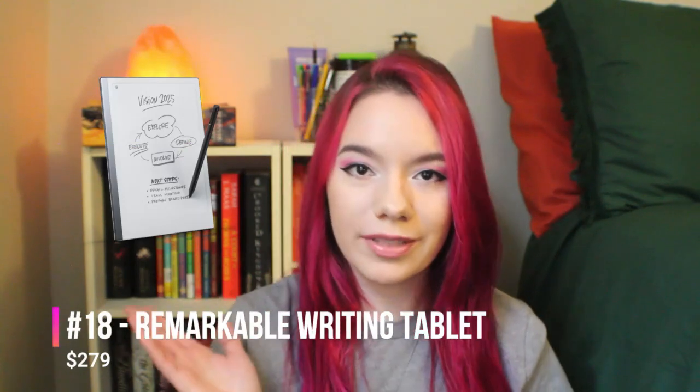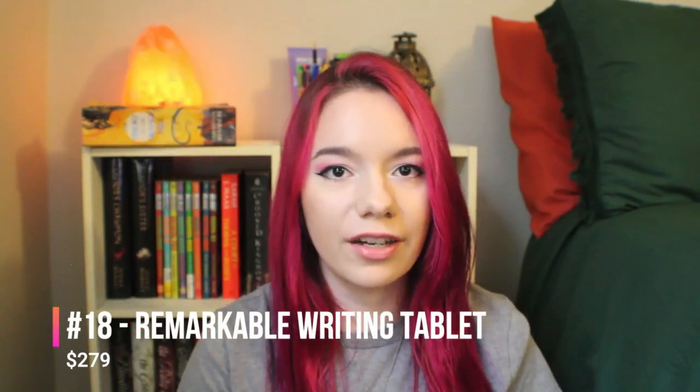Number eighteen is the Remarkable Note Taking Tablet. This is definitely on the higher end, but it looks really cool. I've never tried it myself but I've heard pretty good things about it. It's similar to the previous journal thing I mentioned, but better — it's a tablet you can write on. There are a number of things in this high-end category, but it's likely you might not have that kind of coin, especially in this economy.